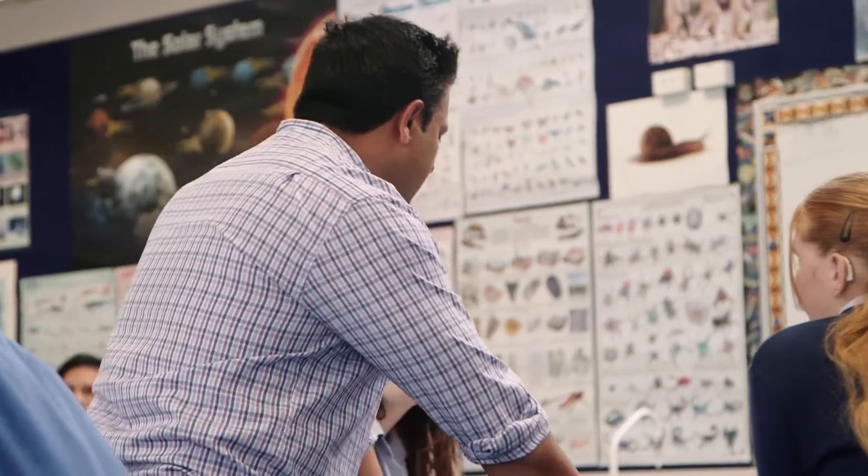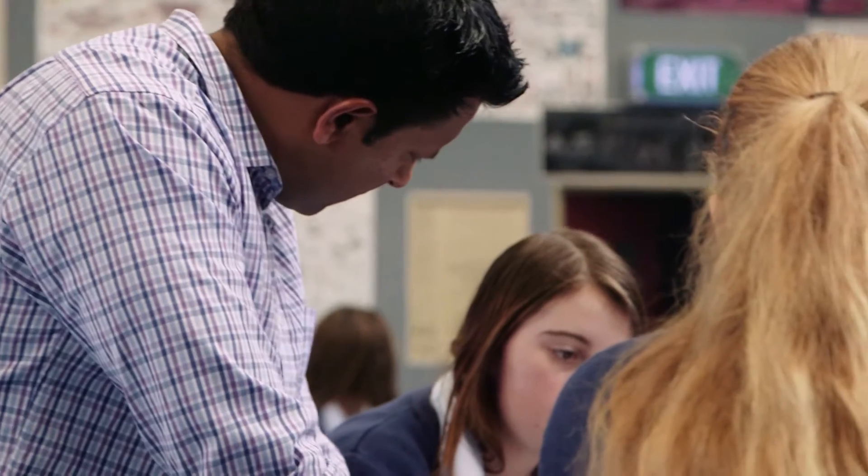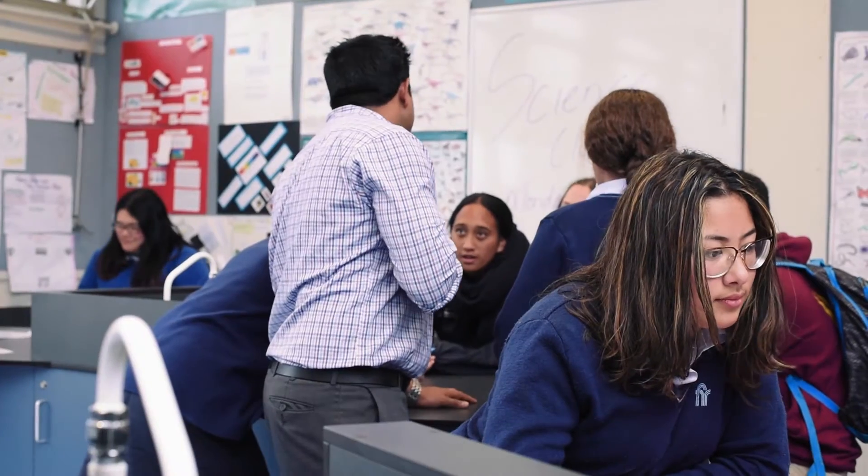Science is optional here at Forestview High School when it comes to NCEA Level 1, so I had to make sure our program is designed in a way so students pick up science. By doing that, we've seen the intake in Year 11 go up from two classes to three classes, and out of those three Year 11 science classes, about 60% are Māori and Pasifika kids who are now taking up science.